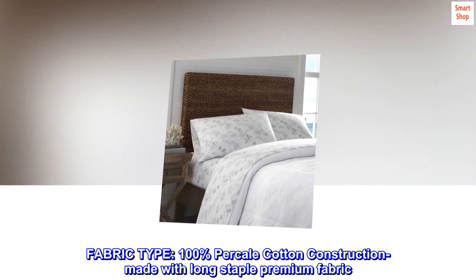Fabric type: 100% percale cotton construction, made with long staple premium fabric.